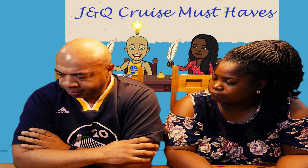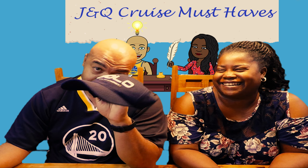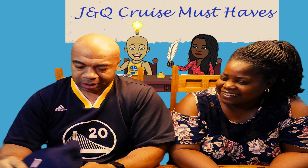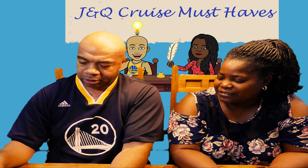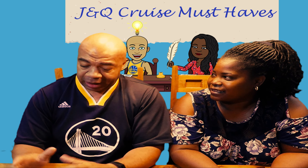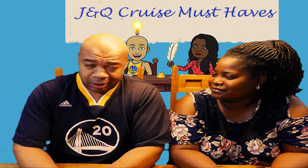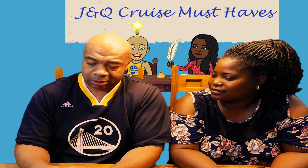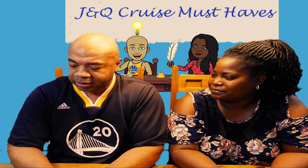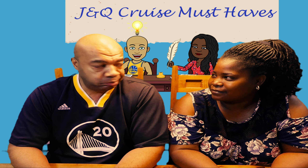The last thing everybody needs is a hat and some sunglasses. It's hot out there, and if you're going to the Caribbean like we were, you're closer to the equator. Without a hat and shades you'll be squinting and sweating constantly. These two things keep you comfortable whenever you're out — they're the two main things you should have.